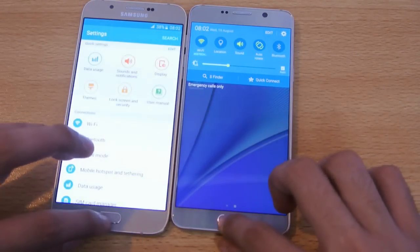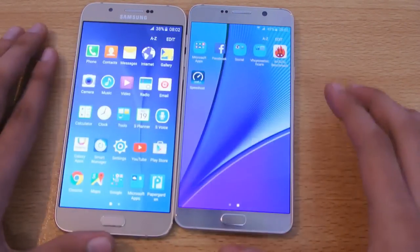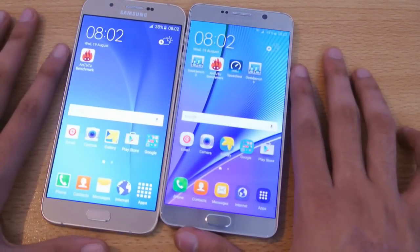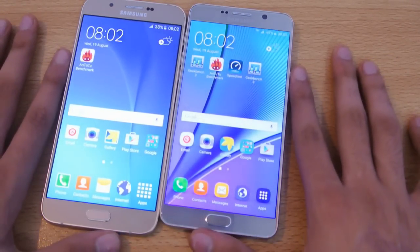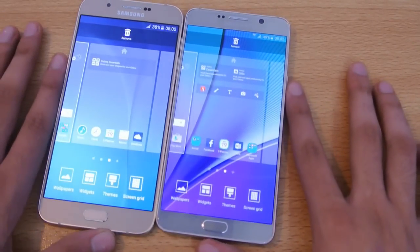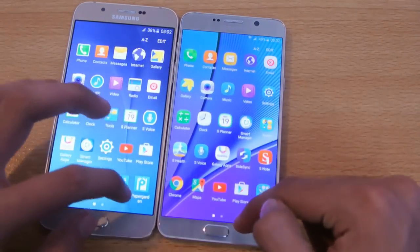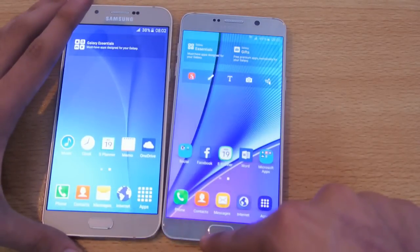I don't really consider benchmarks as the main thing. In terms of real-life performance, both will perform really fast — you're not going to notice any lag on either phone. I've also done a full speed test you can check out on my channel. Software is very similar; both come with Android 5.1.1 Lollipop with TouchWiz, themes, and similar tweaks.